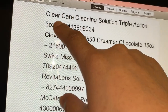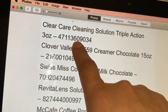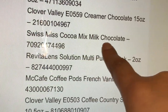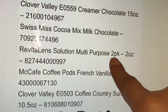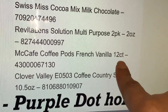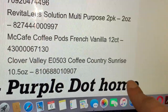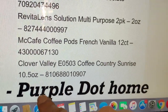Here is the first product: the Clean & Clear Care Cleaning Solution Triple Action, 3 ounces — I have the barcode right here. Then the Clover Valley Creamer Chocolate 15 ounces, the Sweet Me's Cocoa Mix Milk Chocolate, the Revival Land Solution Multi-Purpose 2-pack 2 ounces, the McCafé Pods Fresh Vanilla 12-count, and the Clover Valley Coffee Country Sunrise 10.5 ounces.